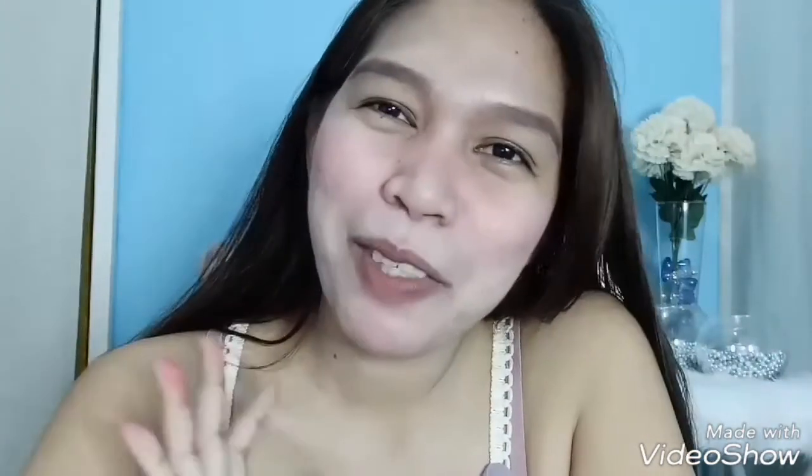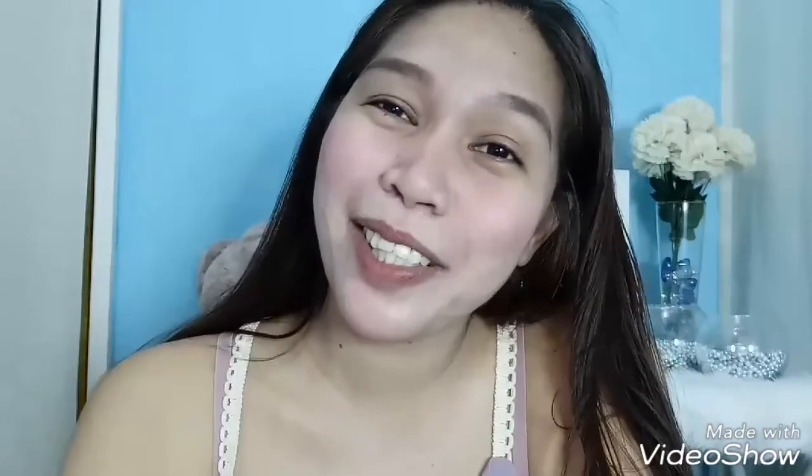I'll update you guys, okay, after two weeks on whether it reduces sweat or not. Thank you very much for watching my channel. Please don't forget to subscribe, like, and share this video — well, maybe don't share this one since it's embarrassing! If you don't like this video, feel free to dislike it, but please don't share it. Okay, bye bye! Thank you so much for watching. My name is Meds — muah!